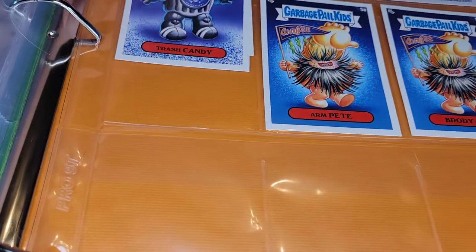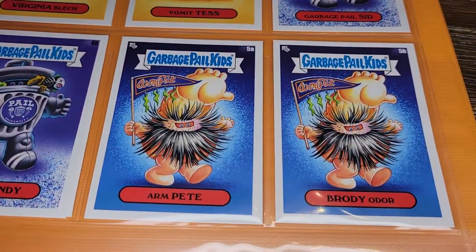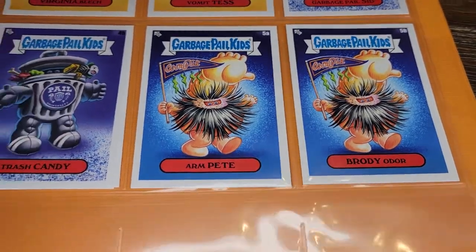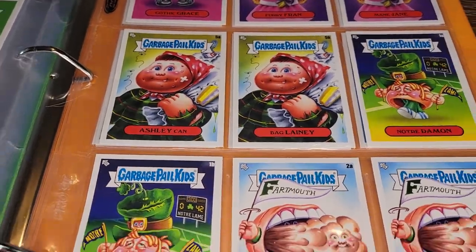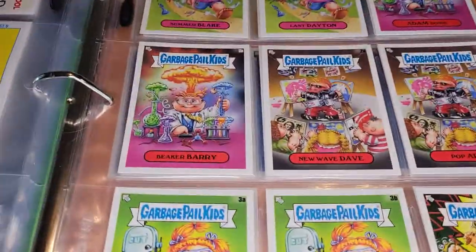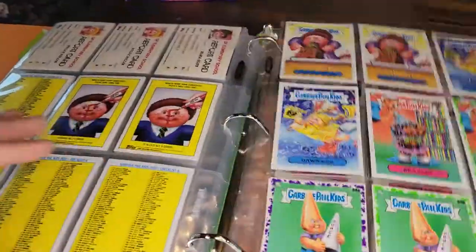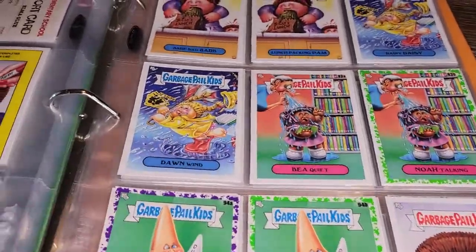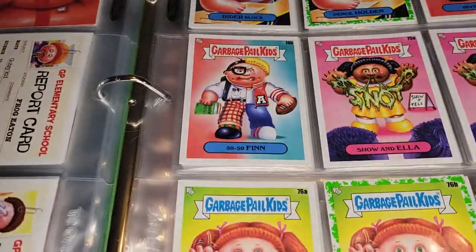I actually have two copies of that same card — I'll leave it in. Arm Pete and Brody Odor. I think I must have them all. Those are fun — I like those. Going back through it again, this was actually a pretty fun set. The class superlatives, the mascots, and the faculty subsets are just a fun concept, and they did some pretty good art. Cards like that yearbook one were really fun. It's a pretty good theme, even though they did reuse some gags within this single series.